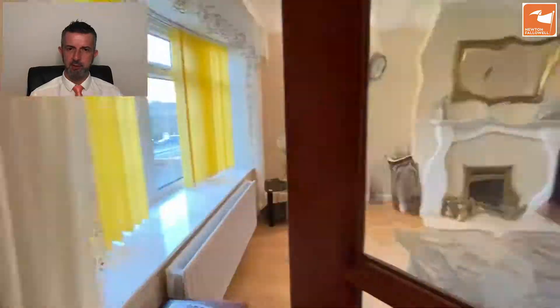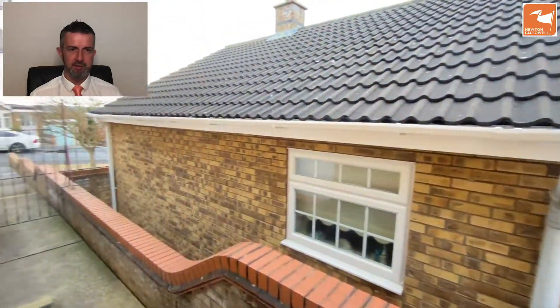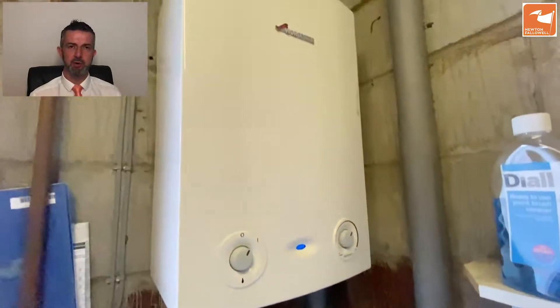Head out now to the side. I wouldn't normally go into the garage but I'm going to show you where the washing machine is located. You take a left out of the kitchen door, in through this personnel door into the back of the garage. There's the washing machine plumbing, and directly above it there is the Worcester gas-fired central heating boiler.